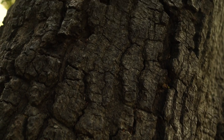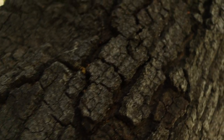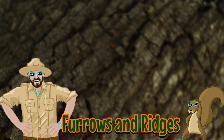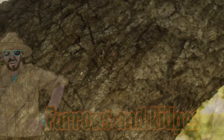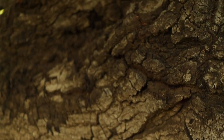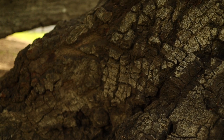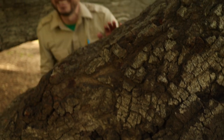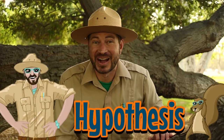Let's use our observation skill, Hawkeyes, to take a close look at this tree bark. Notice how this bark is covered in deep cracks. These cracks have a very special name called furrows and ridges. Do you know what causes these furrows and ridges? Can you make a hypothesis?